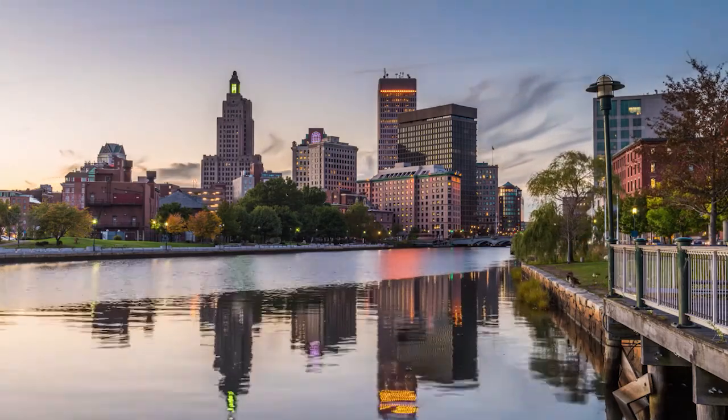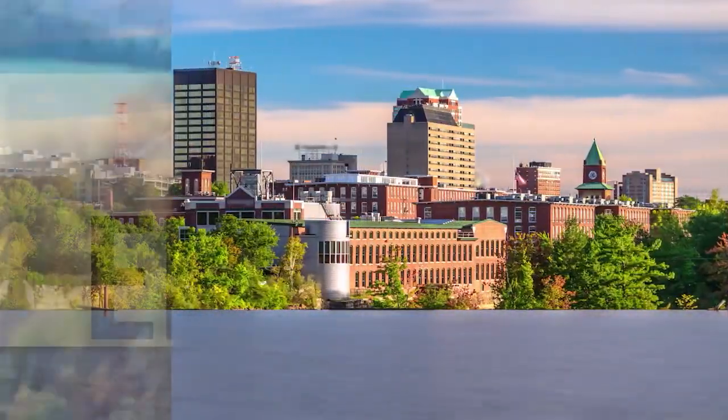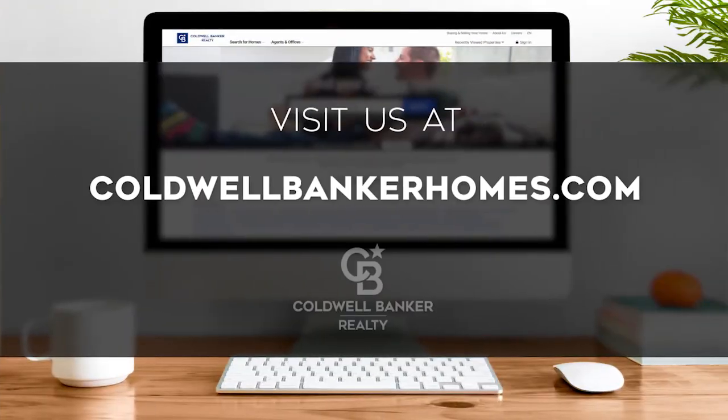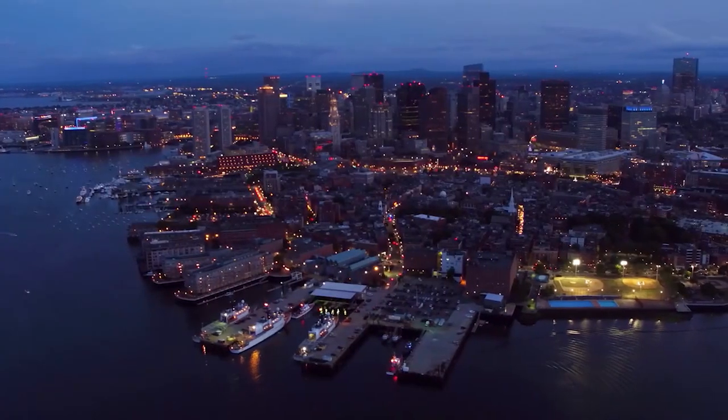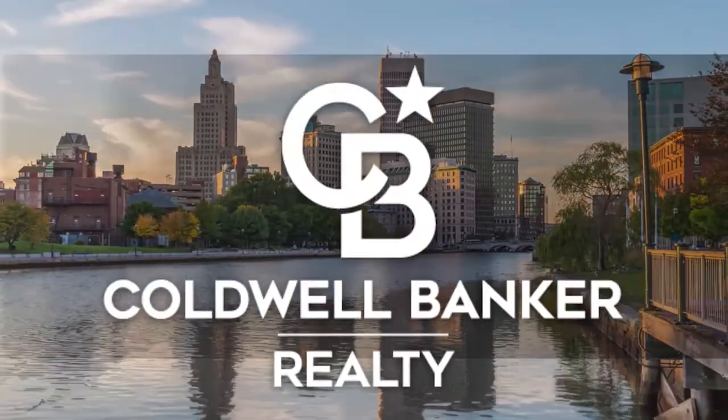So that's it for this week's show. Thanks for joining us. Tune in every Sunday at 1 p.m. for the latest news about real estate for sale in New England. If you have a question about buying or selling a home, getting a mortgage, or are interested in a career in real estate, visit us online at coldwellbankerhomes.com. Have a great week and we'll see you next Sunday at 1 p.m. for an all-new At Home in New England.